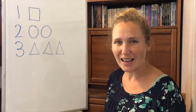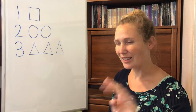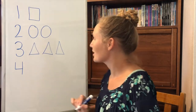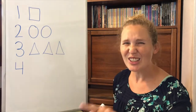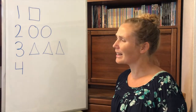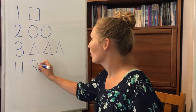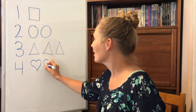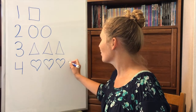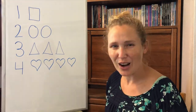Three triangles. The next number is number four. Down and over and down some more. Wow! You've made the number four. Can you make four hearts? One, two, three, four.